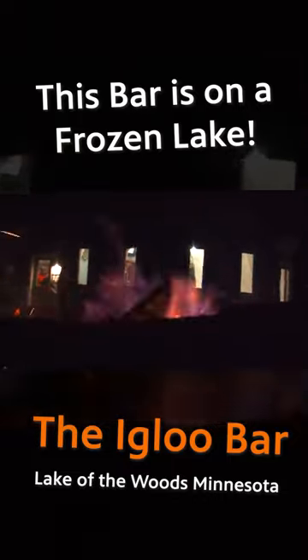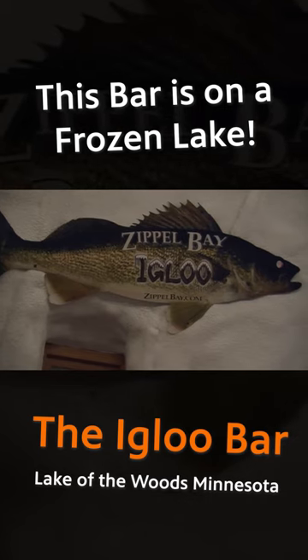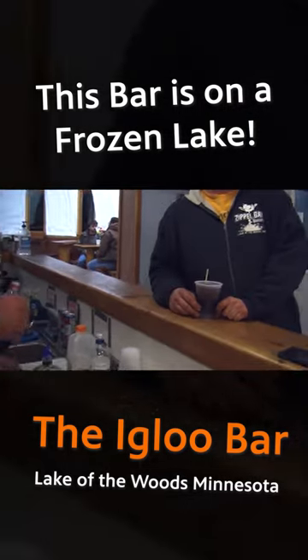The Igloo Bar is on the ice, put right in front of Zippel Bay. Zippel Bay Resort puts it out. It's a thousand square feet — it's a bar on the ice.